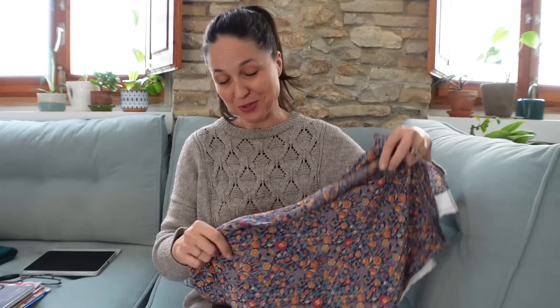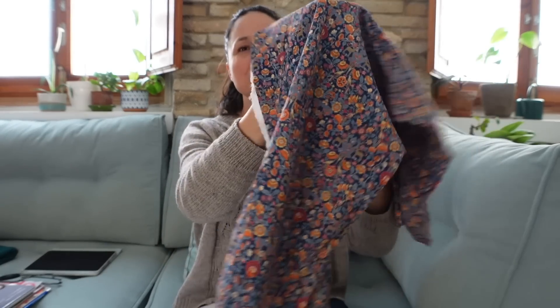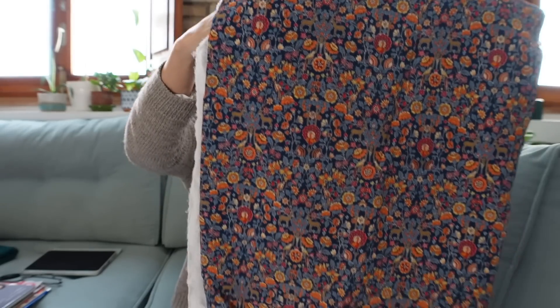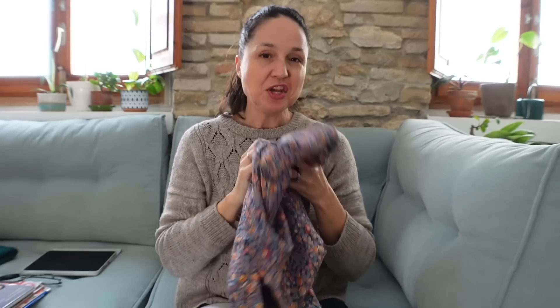Next I have this beautiful Liberty silk from Minerva — full disclosure, I was supposed to make something from this like a year ago and I still haven't done it. I owe them a blog post; I'm sorry, Minerva! This is beautiful Liberty silk crepe and it has this awesome print. I'm intimidated by this fabric — I'm intimidated sewing with silk. I haven't done it before.